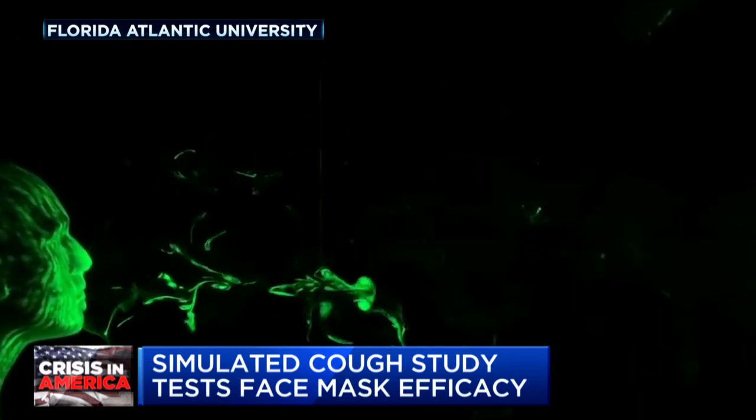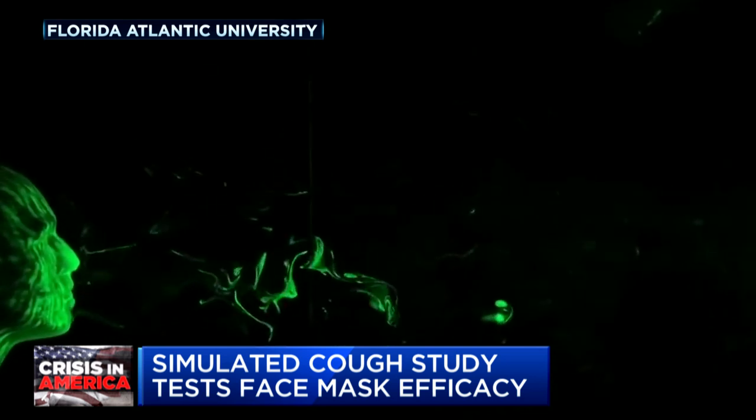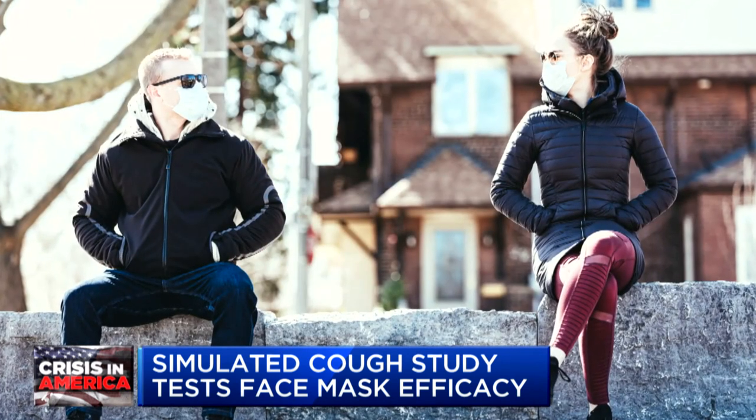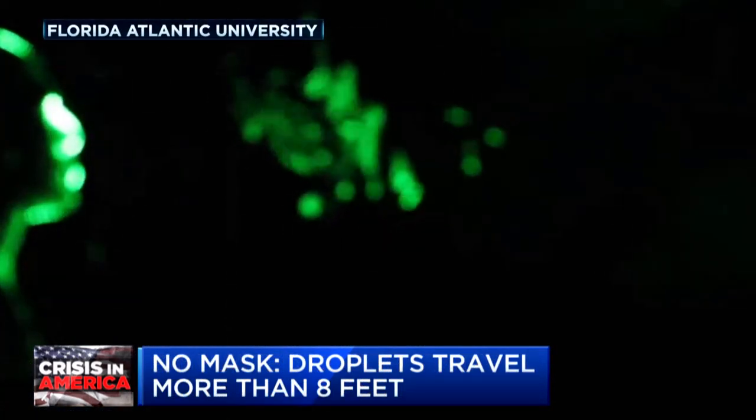Researchers at Florida Atlantic University used a laser to map droplets projected out of a mannequin's mouth. They wanted to test the effectiveness of four different masks. Here's what a simulated cough looks like with no mask.